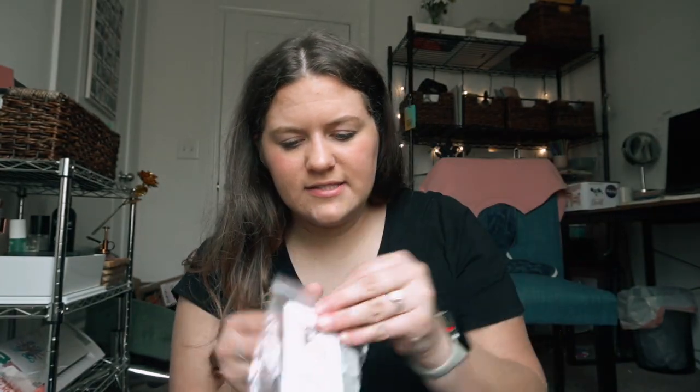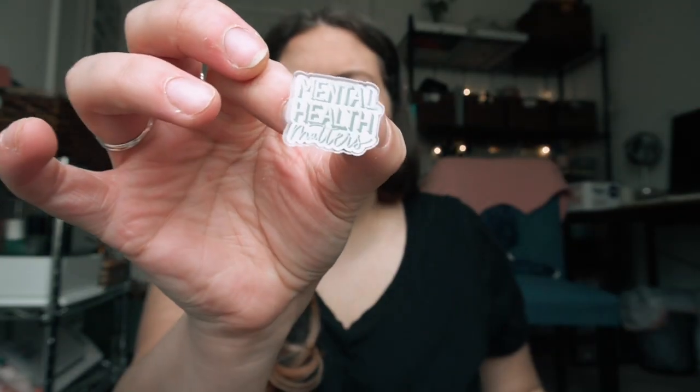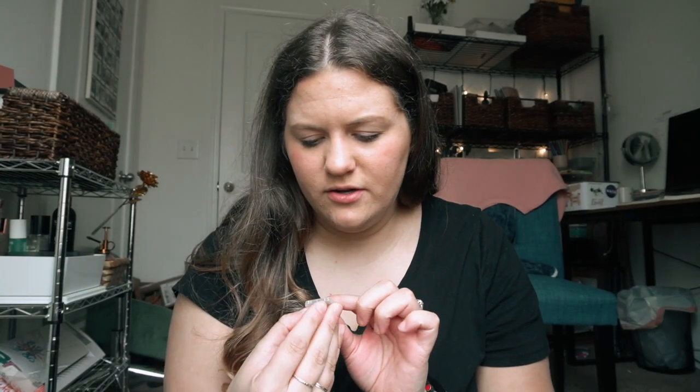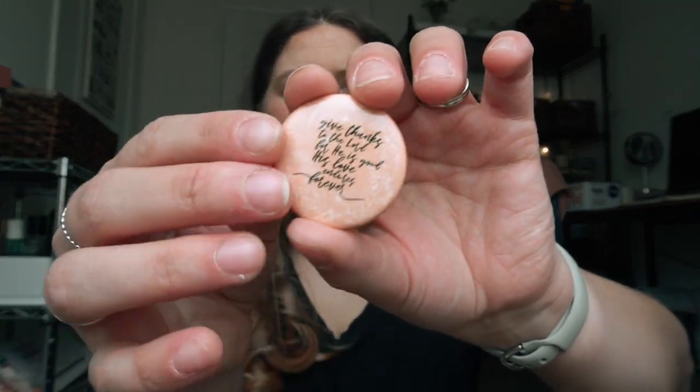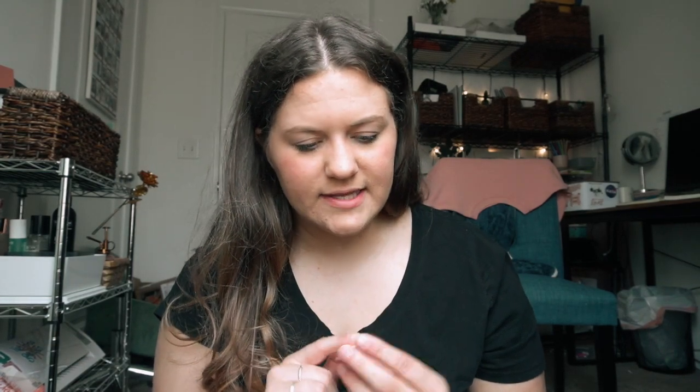Next I have this one and it says 'Mental Health Matters.' I wanted it to have a clear background but it has a white background instead — that's okay, it still looks really cute. I'll put that in my shop as well.